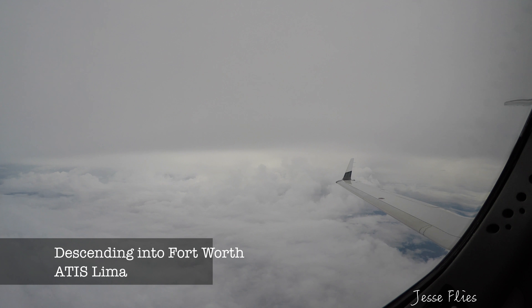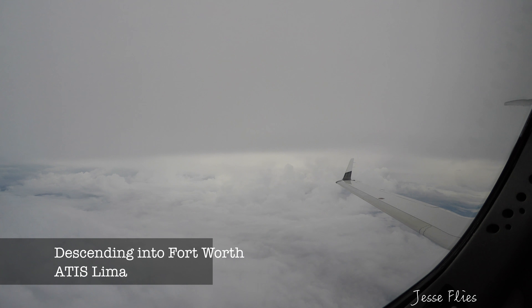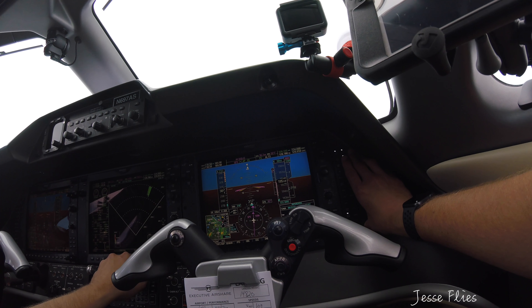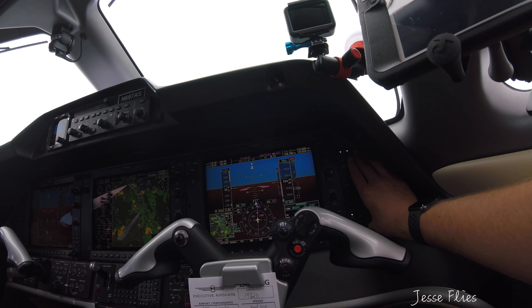Cruise checklist is next. Fort Worth Meacham International Airport Information Lima, 1853, Zulu observation. Wind 130 at 11, gust 16, visibility 10, ceiling 3900 broken, 4700 overcast. Temperature 32, dew point 22, altimeter 3010. ILS approach in use, landing runway 16. Advise on initial contact — you have information Lima.